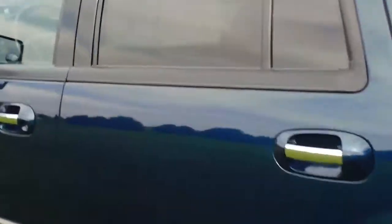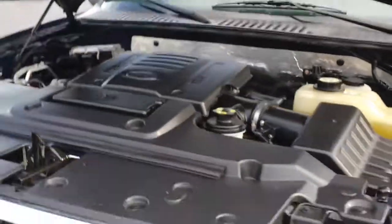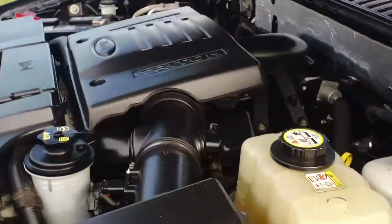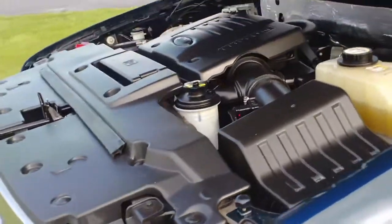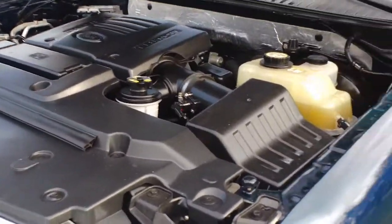We're going to take a look under the hood. This is a 5.4 liter V8 engine. Ford has been putting this motor in all their trucks for quite a few years now. It's a great motor — it holds up forever — and this thing is capable of 300 horsepower and 365 foot-pounds of torque.